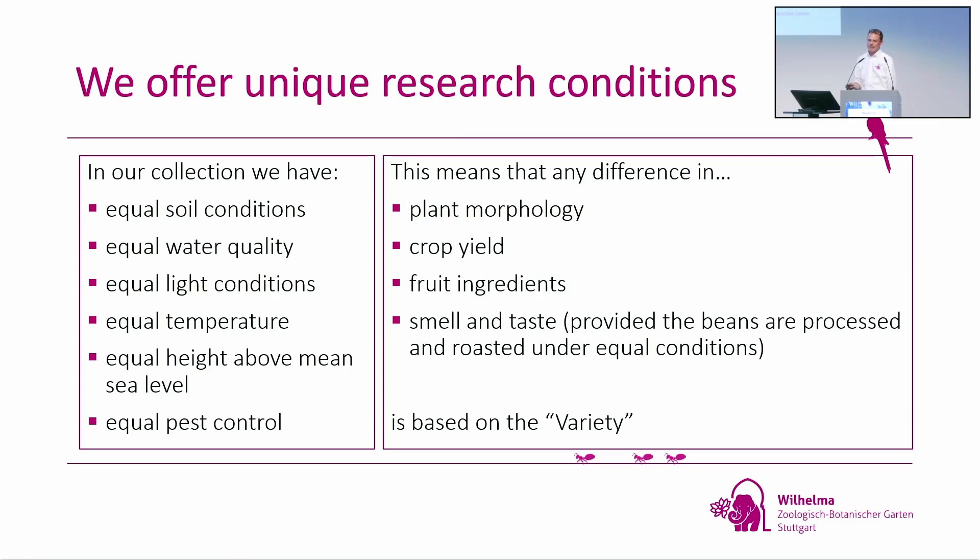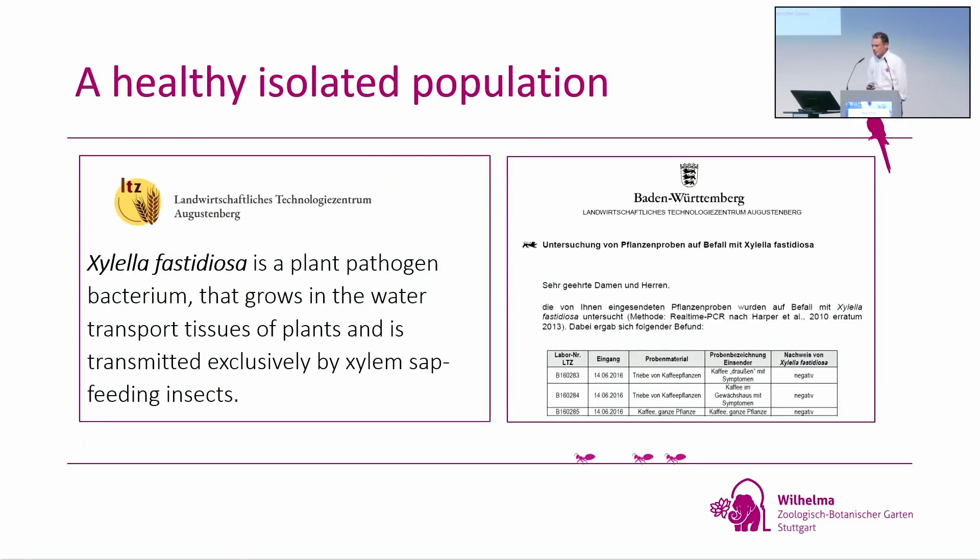So it's the first time where you could really do very close research. We also guarantee a very healthy, isolated population because we are far away from every tropical island. Most diseases need special climate conditions, but in our greenhouse we can control this. We work closely with the Technology Center Augustenberg, even from the government. Whenever we find something like Xylella fastidiosa, we can check the plants for free and always guarantee — as you can see on the right — that the plants are not infected by any disease.